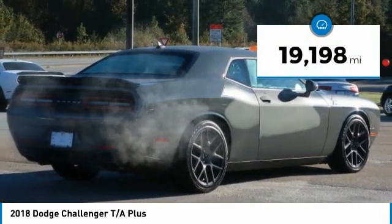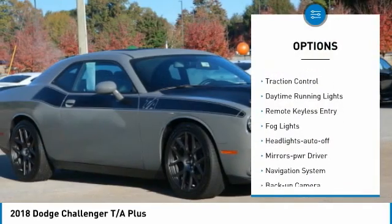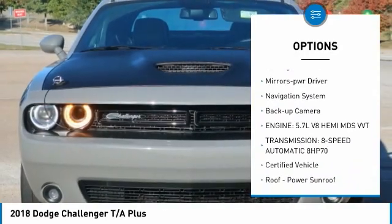This vehicle has less than 20,000 miles. Here are some of this vehicle's great options: aluminum wheels, heated side mirrors, traction control, daytime running lights, remote keyless entry.